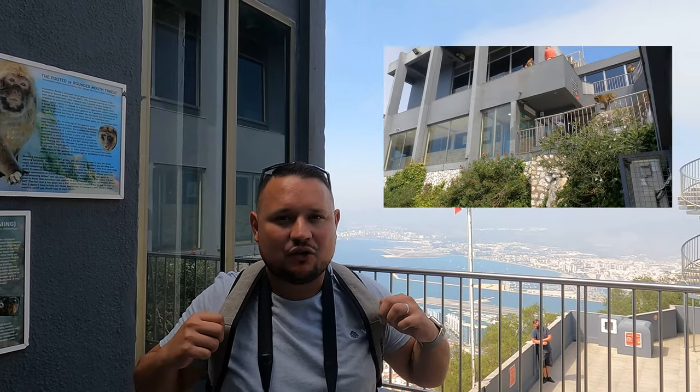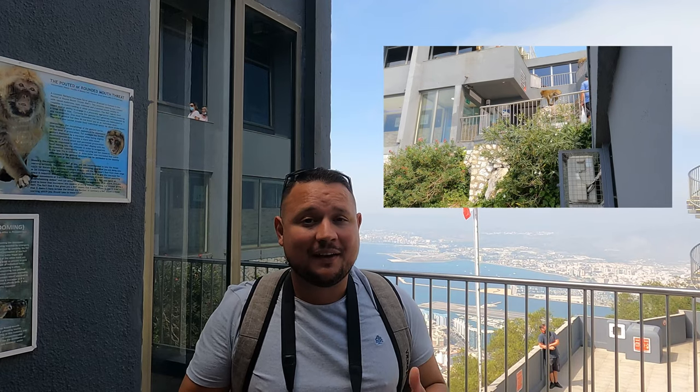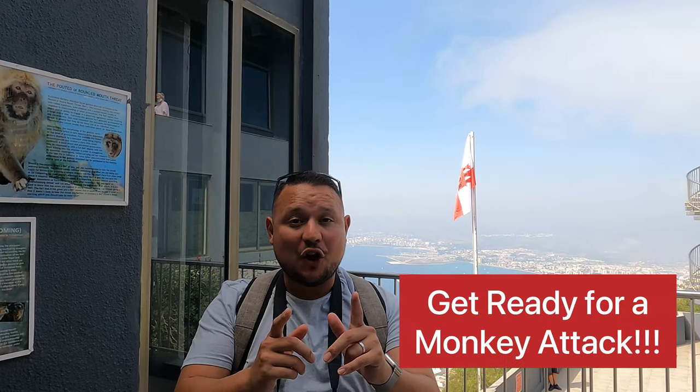One thing to be really careful about is the monkeys are very vicious. They will try to get you. They already jumped on me and tried to get my backpack. I saw them stealing someone else's backpack. If you're carrying a plastic bag or anything like that, the monkeys are going to come right up to you and try to take it out of your hand. So be very careful and cautious around these little monkey devils.